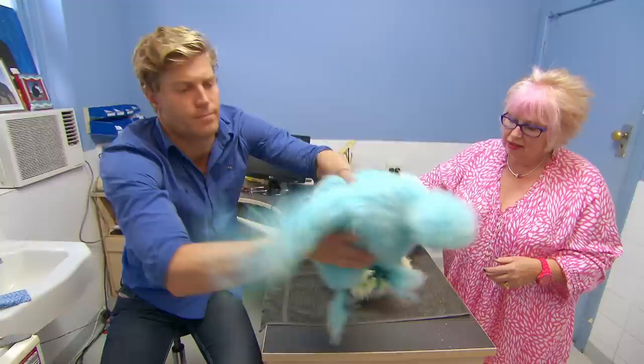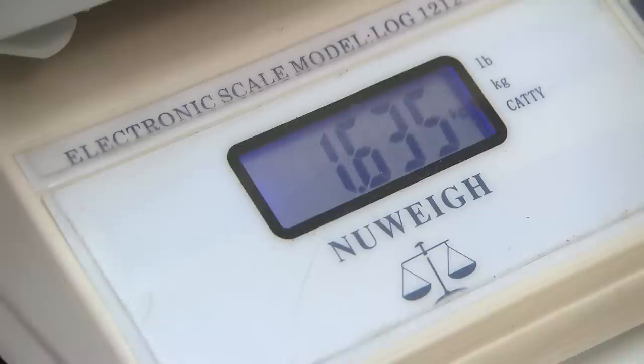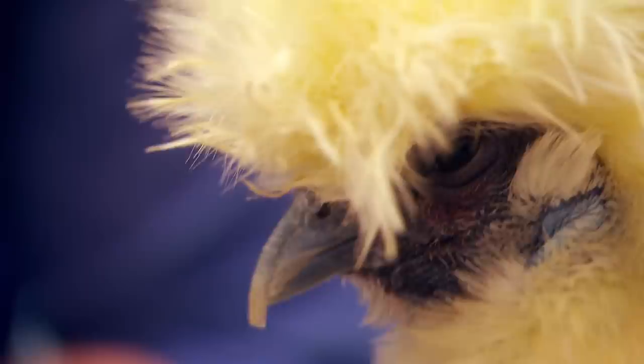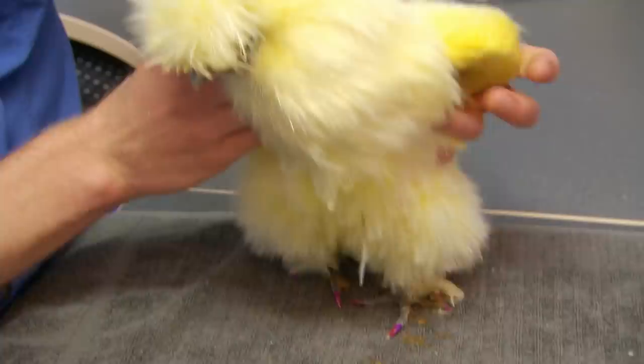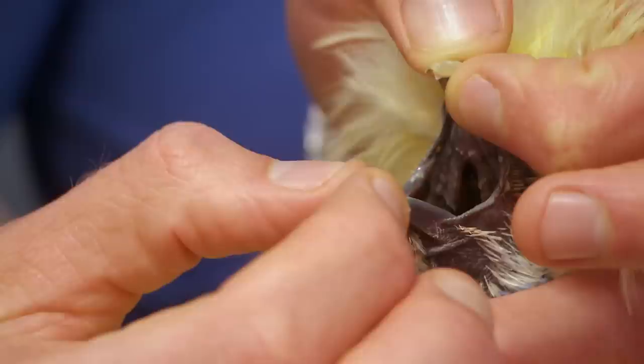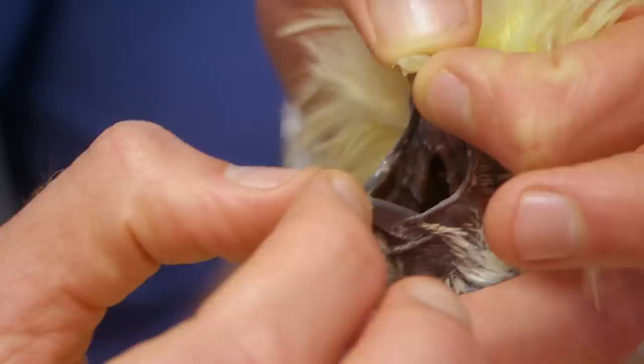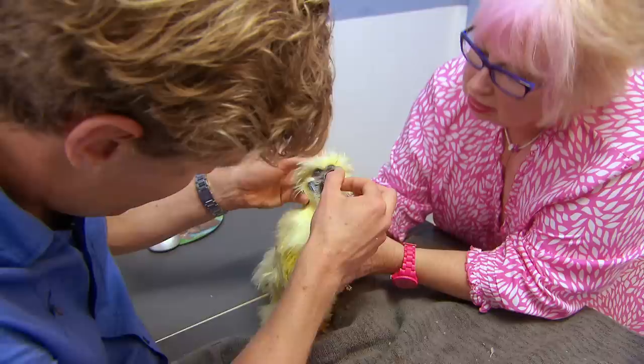Goofy weighs significantly less than one of the other chickens, which is almost triple her weight. Despite eating as much as the others and taking fluids, she's fading away. Chris notices areas in her mouth that don't look right — all a little bit sticky — with a white sticky residue and terrible-smelling breath. Foul-smelling breath and mucus in the mouth could be a sign of infection, so Chris will need to do a full examination to check for other symptoms.